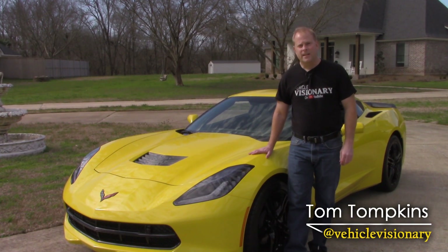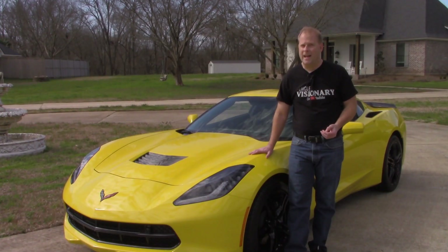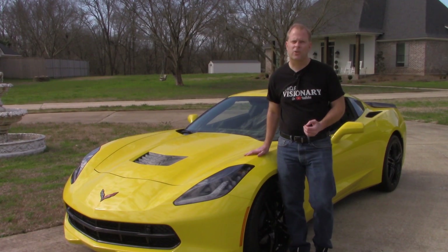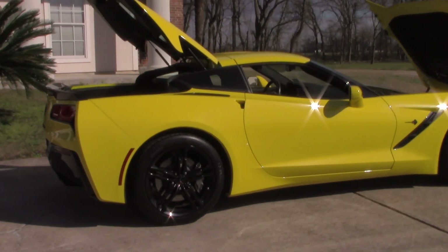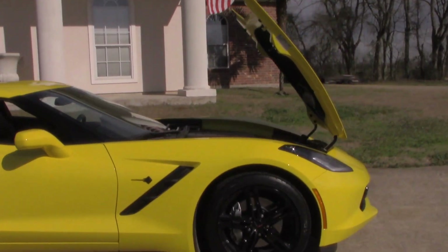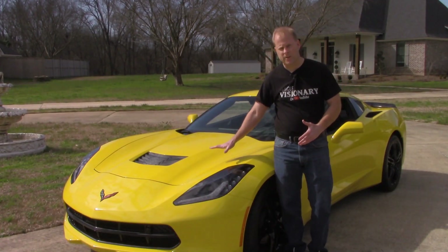Hey guys, welcome to today's Vehicle Visionary. Production has officially begun on the 2020 C8 mid-engine Corvette, and I realize that not everybody is necessarily interested in purchasing one. Whether you currently own a Corvette or you're thinking about buying your first, the C7 is a great option — covering the years 2014 through 2019. This is a 2017 Stingray sitting next to me, and there is also the Grand Sport, the Z06, and the ZR1. I'll talk a little bit more about performance numbers with each model in just a minute as we open the hood.